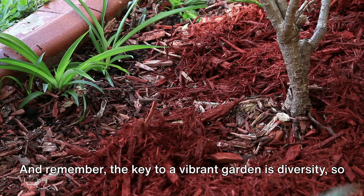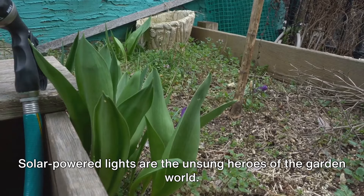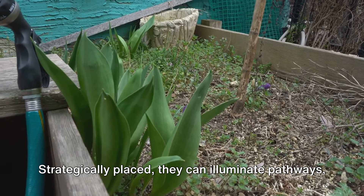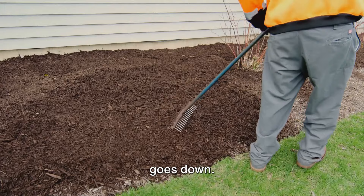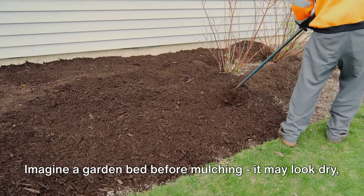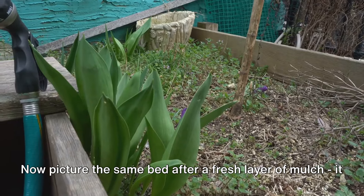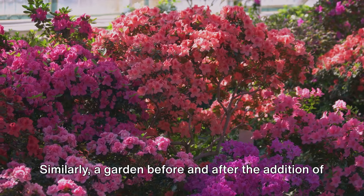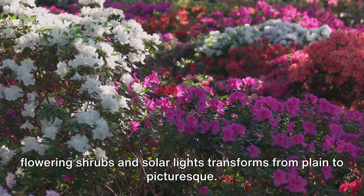The key to a vibrant garden is diversity, so don't be afraid to experiment with different types of shrubs. Solar-powered lights are the unsung heroes of the garden world — easy to install and requiring no wiring or electricity. Strategically placed, they can illuminate pathways, highlight features, and create a magical ambiance as the sun goes down. Imagine a garden bed before mulching: dry, weedy, and a little tired. Now picture the same bed after a fresh layer of mulch — instantly healthier, tidier, and more vibrant. A garden before and after the addition of flowering shrubs and solar lights truly transforms from plain to picturesque.